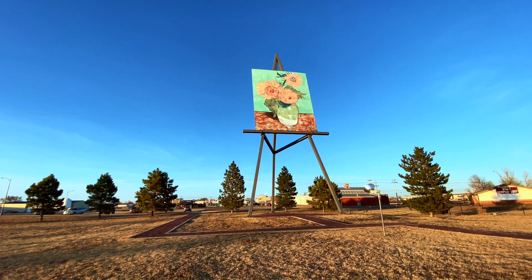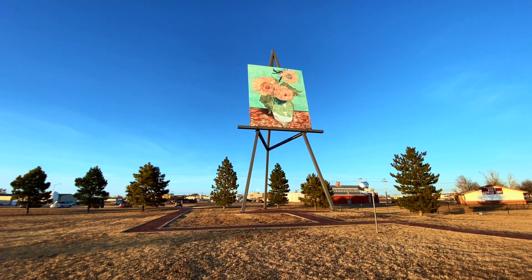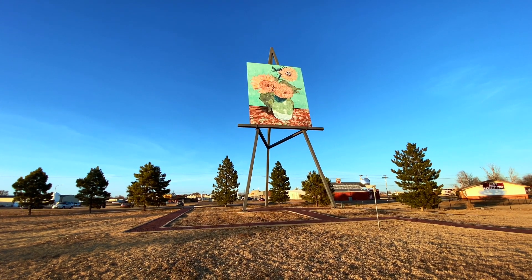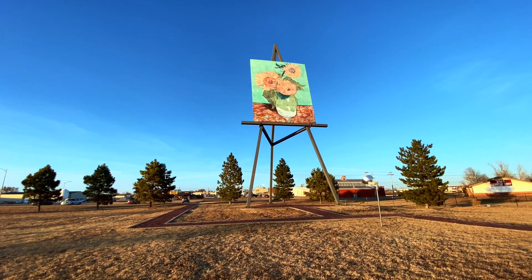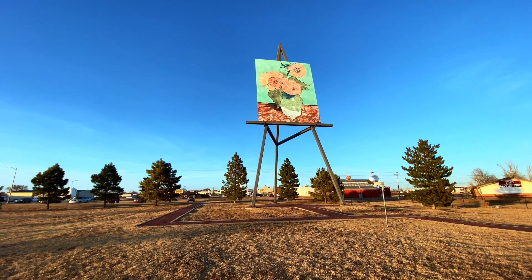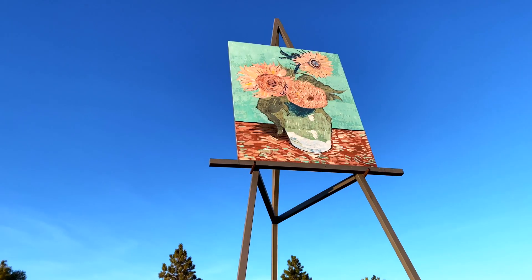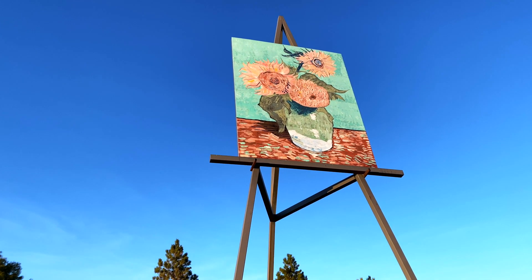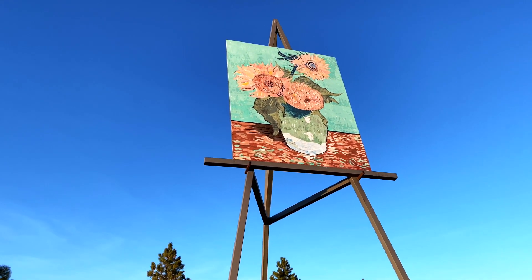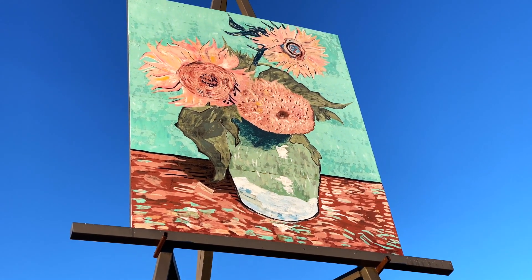First stop is the world's largest easel in Goodland, Kansas! Check it out — it's the world's largest easel, but not the world's largest painting. It's a representation of Van Gogh's Sunflowers in a Vase, and it's pretty cool. Kansas is the sunflower state, so it just makes sense to have a Van Gogh sunflower painting in a giant easel here to attract tourists to the town.